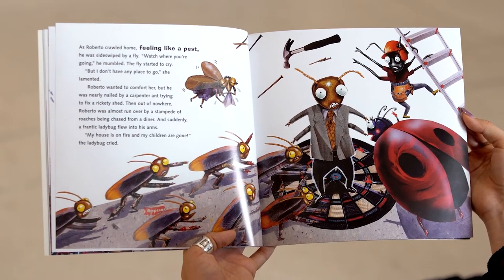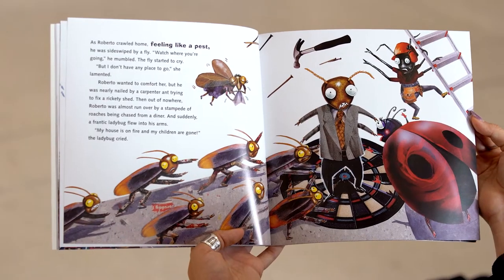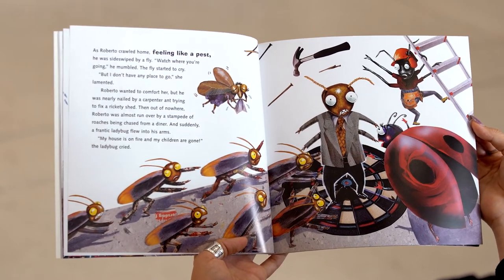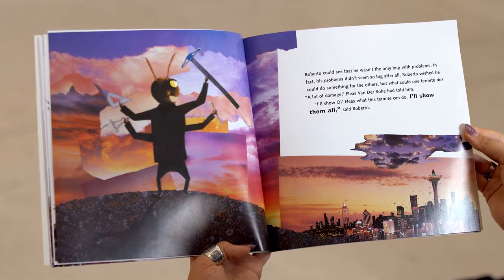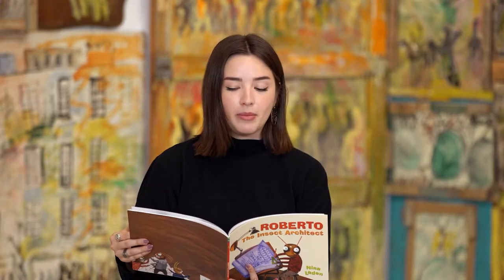'Watch where you're going,' he mumbled. The fly started to cry. 'But I don't have any place to go,' she lamented. Roberto wanted to comfort her, but he was nearly nailed by a carpenter ant trying to fix a rickety shed. Then out of nowhere, Roberto was almost run over by a stampede of roaches being chased from a diner. And suddenly, a frantic ladybug flew into his arms. 'My house is on fire and my children are gone,' the ladybug cried. Roberto could see that he wasn't the only bug with problems. In fact, his problems didn't seem so big after all. Roberto wished he could do something for the others, but what could one termite do? 'A lot of damage,' Fleas Van Der Rohe had told him. 'I'll show old Fleas what this termite can do. I'll show them all,' said Roberto.